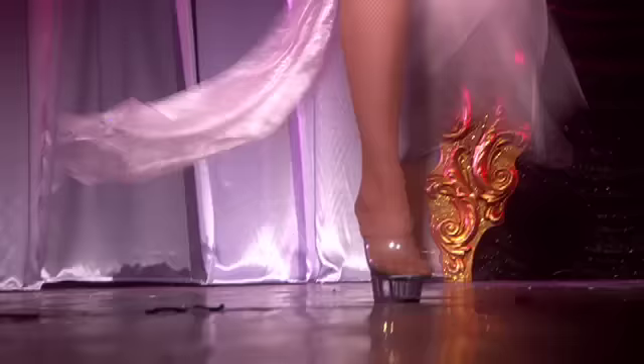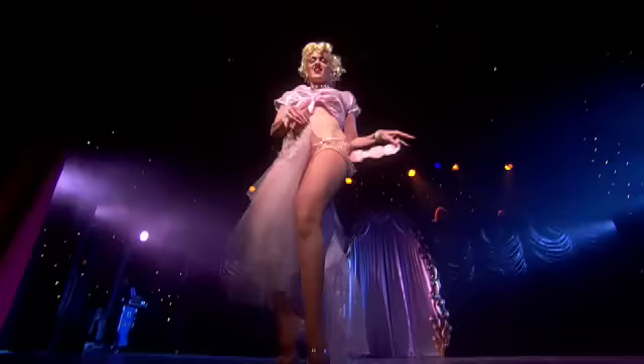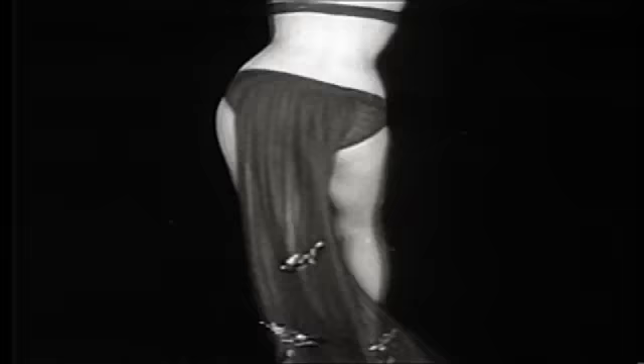Panels — floor-skimming lengths of diaphanous fabric that attach to a g-string or panties at the front and back, and can be removed. Very typical of the 50s and 60s era.